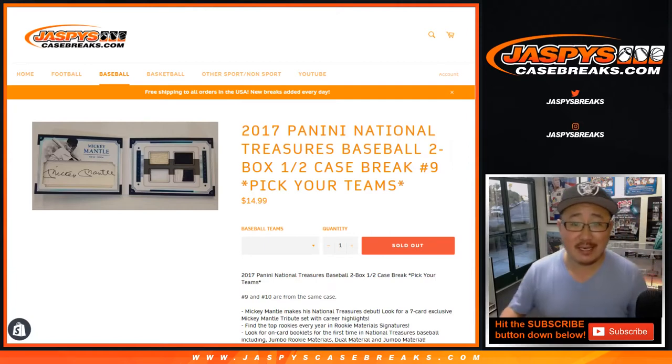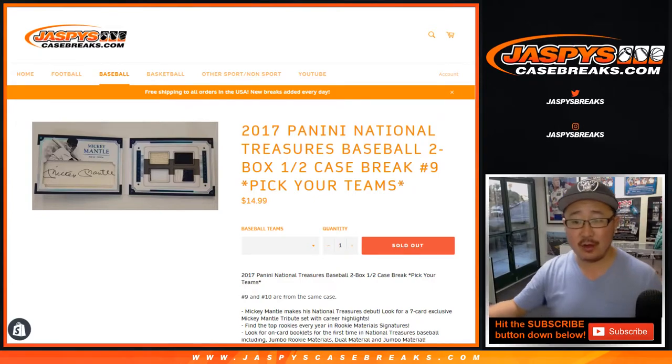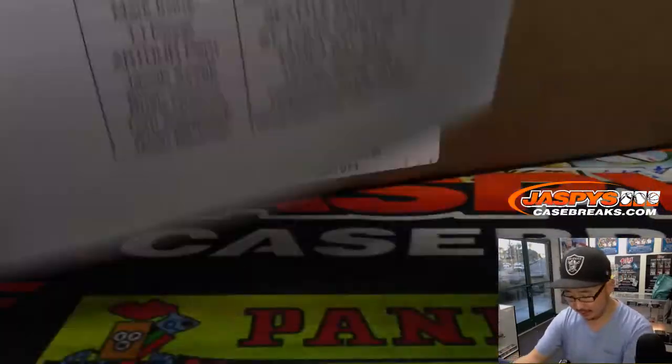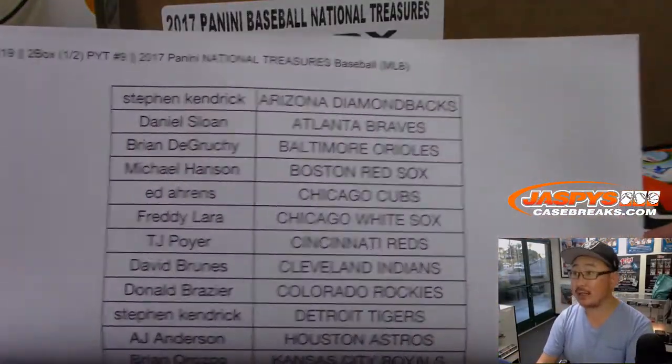Good evening, everyone. Joe for jazpyscasebreaks.com coming at you on a Saturday — a beautiful Saturday — with 2017 Panini National Treasures Baseball, a two-box, half-case, pick-your-team, number nine from jazpyscasebreaks.com.